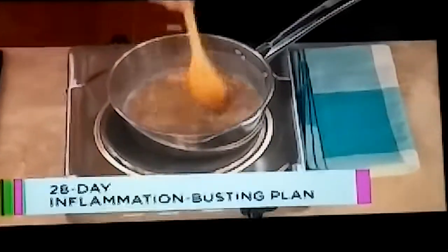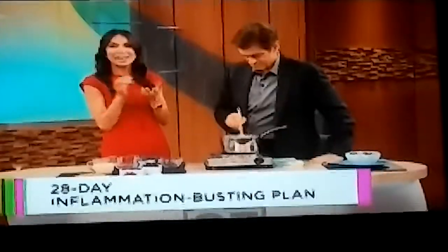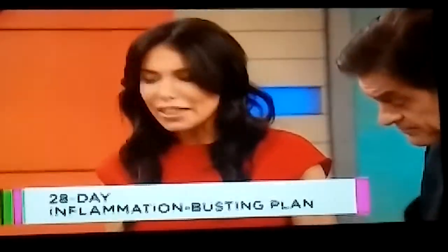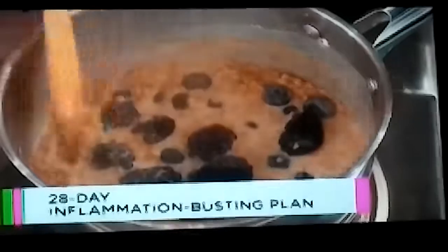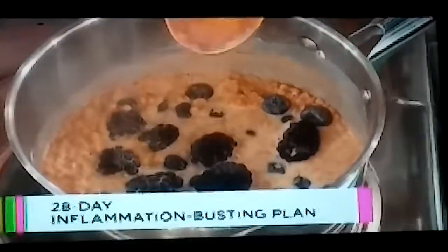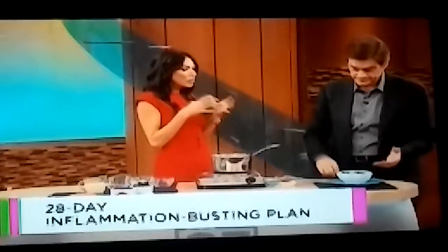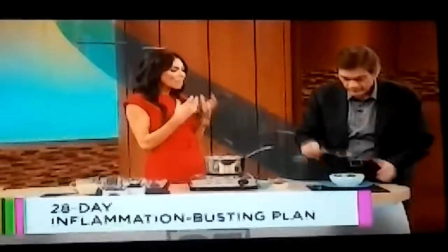Another antioxidant-boosting and anti-inflammatory spice is cinnamon. This adds a ton of flavor but also reduces inflammation, and it helps you with blood sugar too. And then of course we're going to add berries. This entire thing cooks on the stove, just like you would do a traditional oatmeal. The result is a fiber-packed, sweet, filling oatmeal.